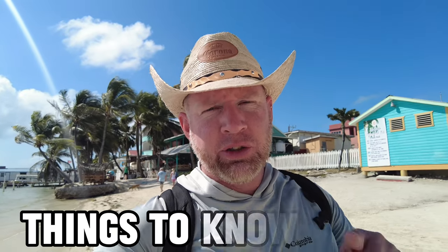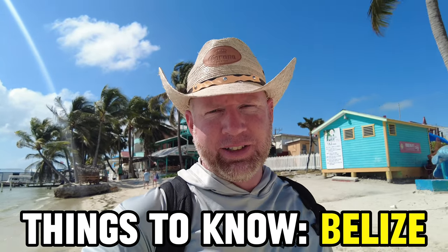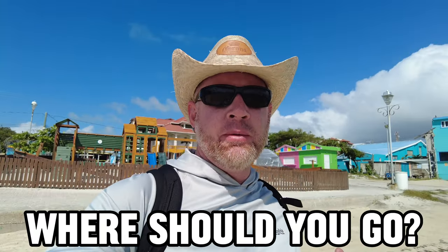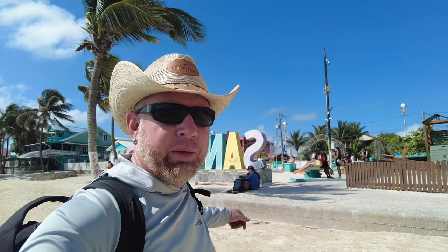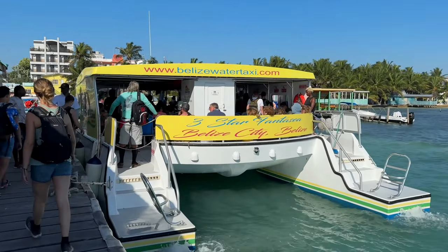What's going on everybody, this is Island Hopper TV, and today we're going to talk about the things you should know when visiting Belize. The first thing to know is where are the tourist areas — where should you go when you arrive? Right now I'm in San Pedro — you can see the San Pedro sign right behind me — and they have the water taxi, which we'll be talking about in the transportation section in a little bit.